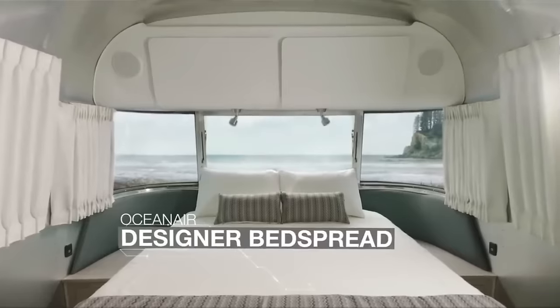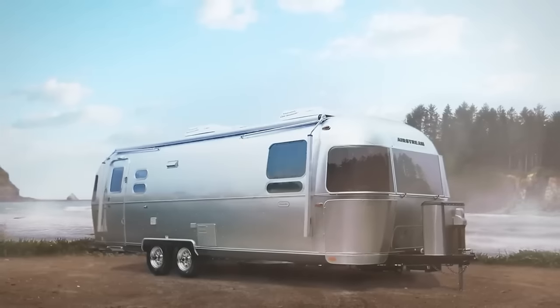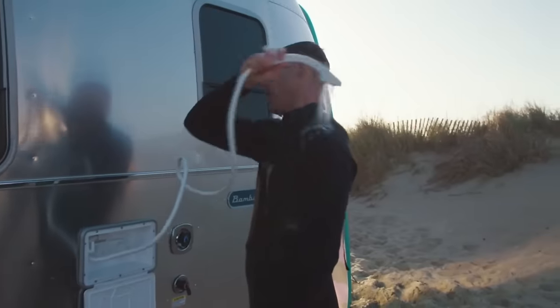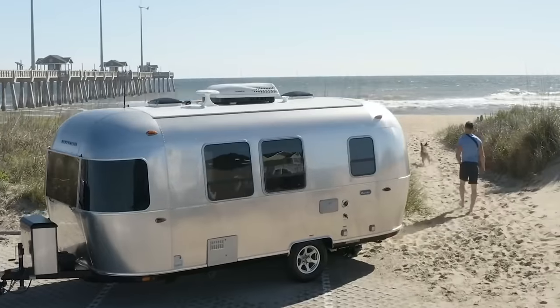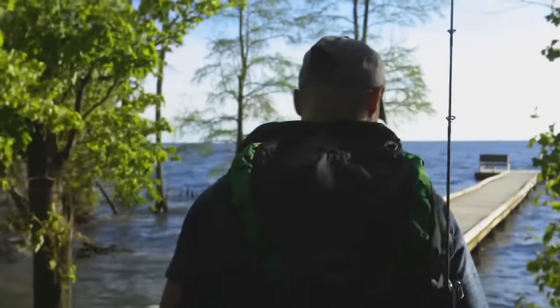The Globetrotter is more than just a trailer. It's a statement of elegance and sophistication. It's the ultimate way to travel in comfort and style. Don't miss this opportunity to own a piece of history and a dream of the future. The Airstream Globetrotter is waiting for you.